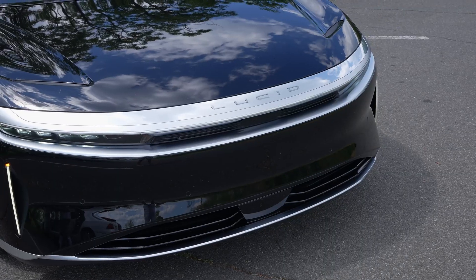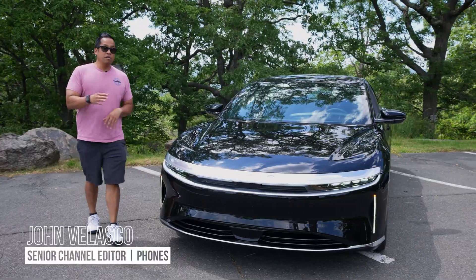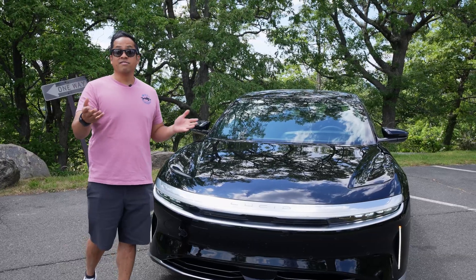Lucid is not a name you're probably familiar with, but their philosophy is to design and engineer the most desirable midsize EVs. This is the Lucid Air Pure. Let's find out if it lives up to that.